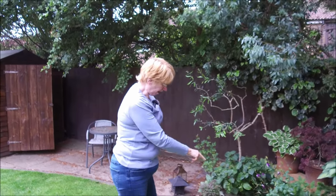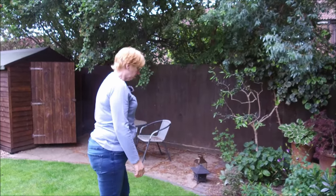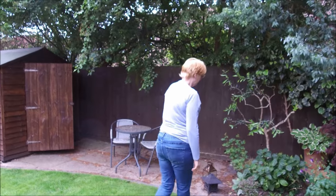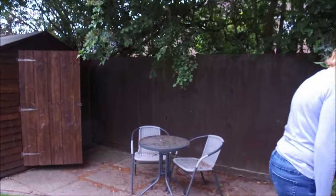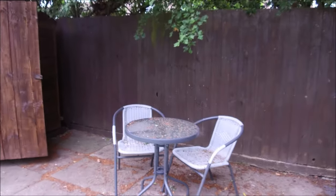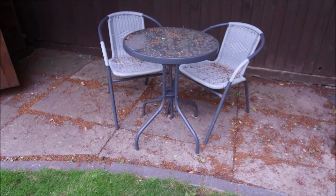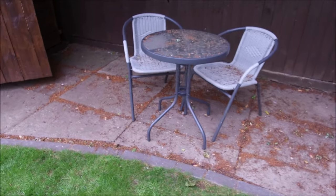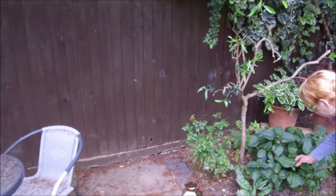Whatever was there hasn't come back so I've put that there to see how it goes. And believe it or not we did sweep this back end since the last video, but look at it — that's literally a couple of days' mess.